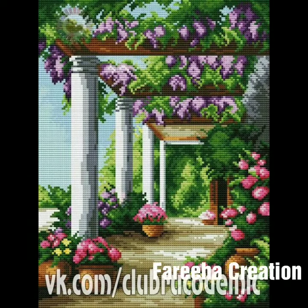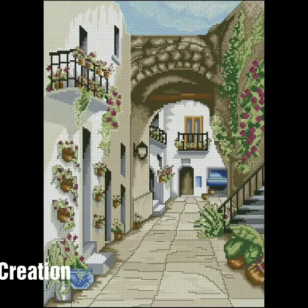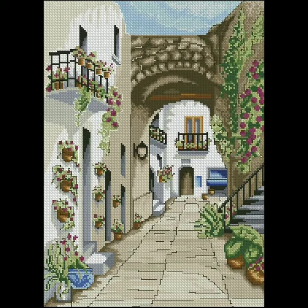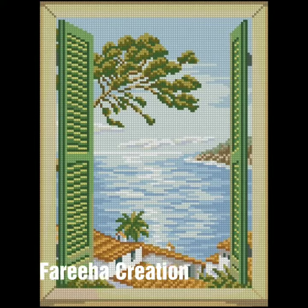Today I will take you to fabulous and gorgeous, most attractive cross stitch bordered scenery pattern ideas.